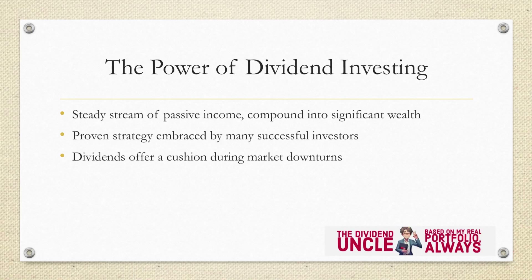The power of dividend investing. Before we dive into the nitty-gritty, let's explore the incredible power of dividend investing. Dividends are like little treasures that companies share with their shareholders. They provide a steady stream of passive income, and as the years go by, these dividends can compound into significant wealth. Our favorite analogy? It's like receiving Engbaos during Chinese New Year, but all year round. So, how can we create a portfolio that's a treasure trove of dividends?